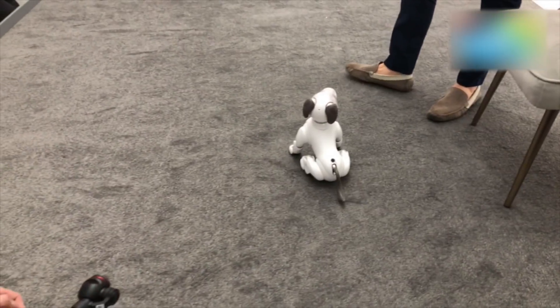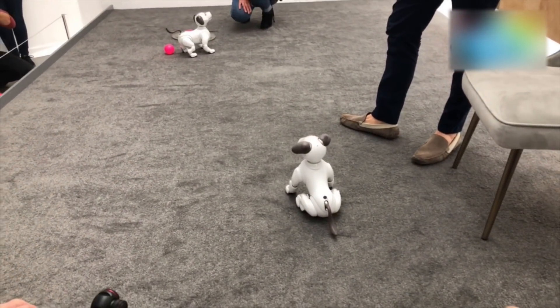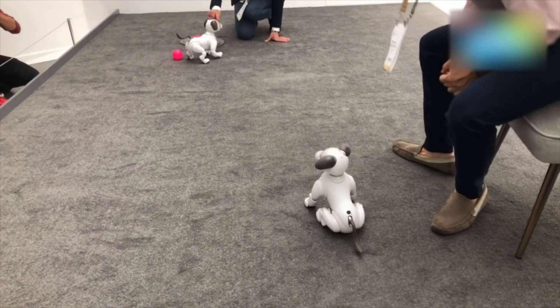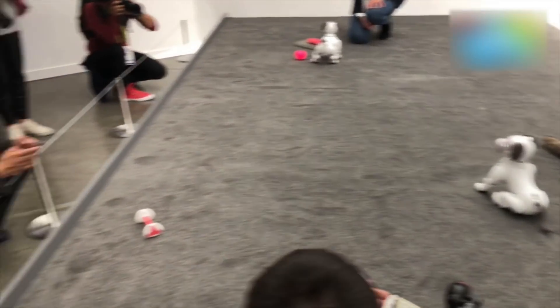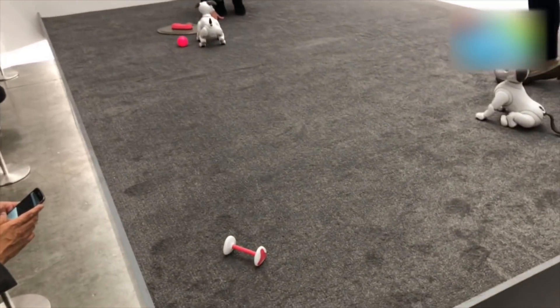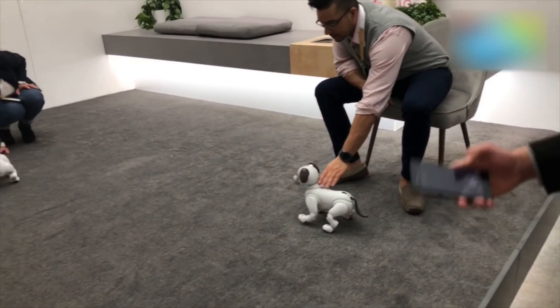He responds to a lot of commands such as sit, stay, and come here, and of course expresses a number of emotions. We did get the opportunity to see him stretch a little bit as he was really tired and lazy. You can ask him to find this little bone out here, which he has been unsuccessful in doing so far — a lot like my pet at home.